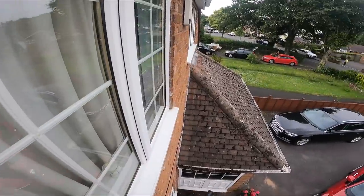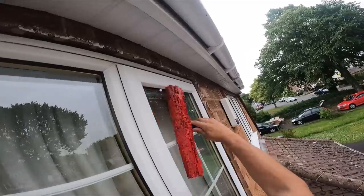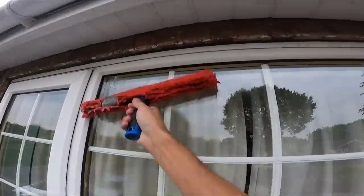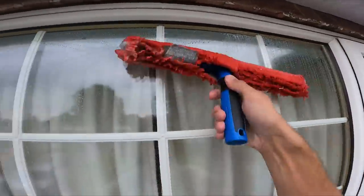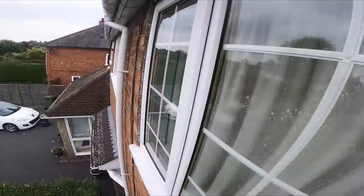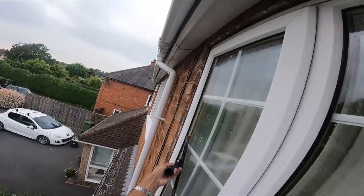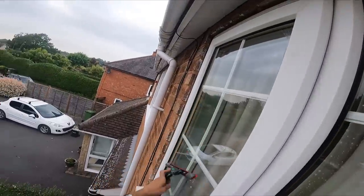I'm just going to head inside to this house now, so I won't film that for privacy. I'll join you up on some of the next houses I'm doing. Right folks, on to the next house - it's only next door. I've got three houses in a row here. I've put this to super wide view so hopefully you can see a bit better. I've just finished next door inside and out - did the guttering and the windows.